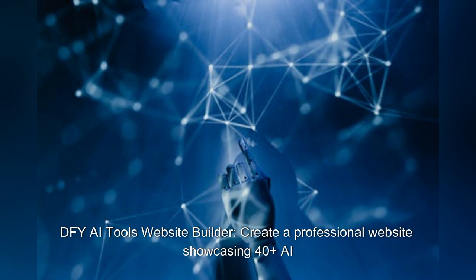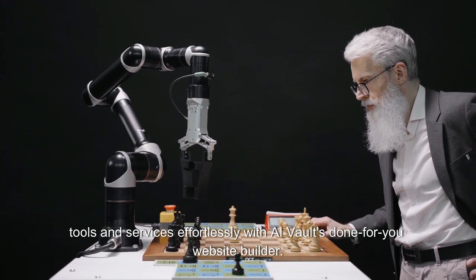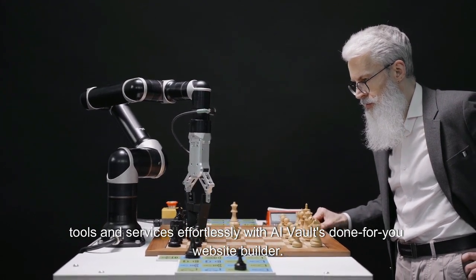DFY AI Tools Website Builder: create a professional website showcasing 40 plus AI tools and services effortlessly with AI Vault's Done For You Website Builder.